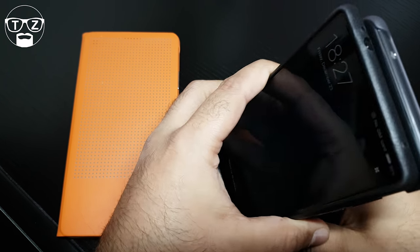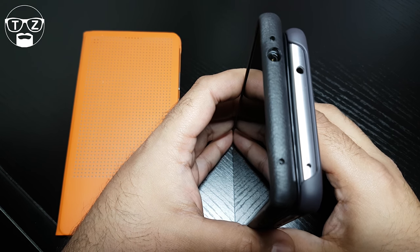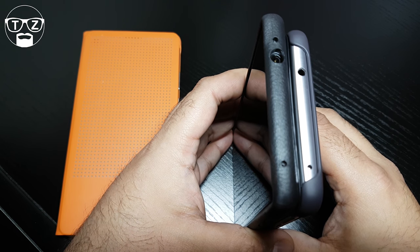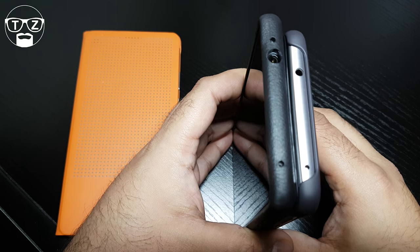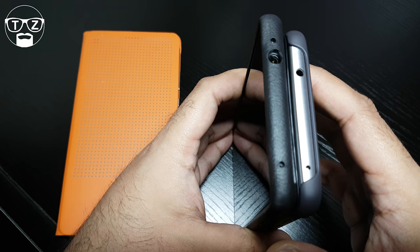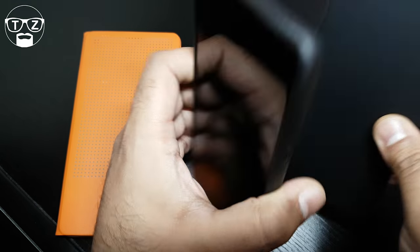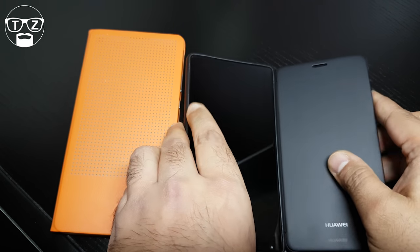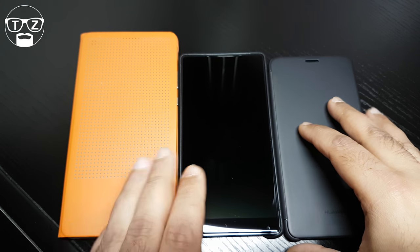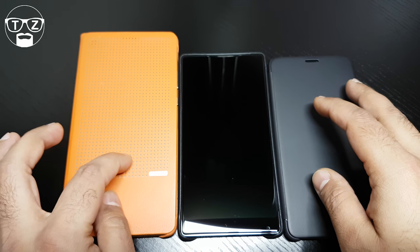The Mi Mix — I've got cases on because I've got slippery hands — is a bit taller, only about 2mm taller, and about 3-4mm wider than the Mate 9. So it's not a huge difference. If you're looking for something more petite, the Huawei Mate 9 is the smallest overall in dimension, followed by the Mi Mix, then the Honor Note 8.